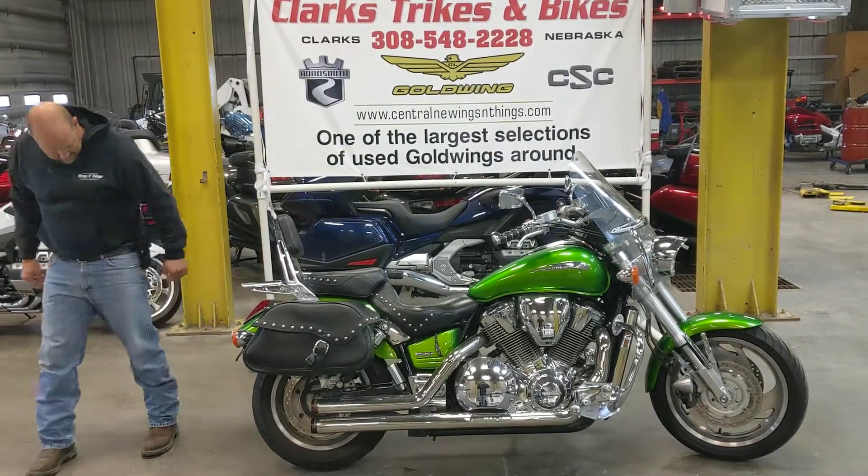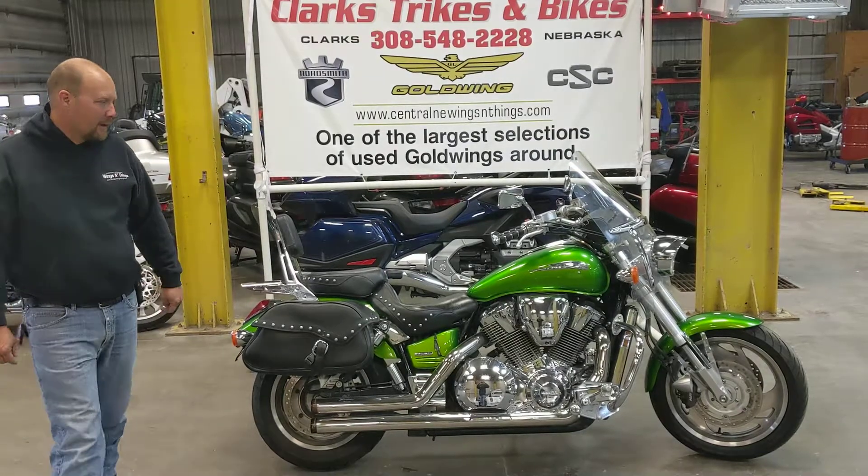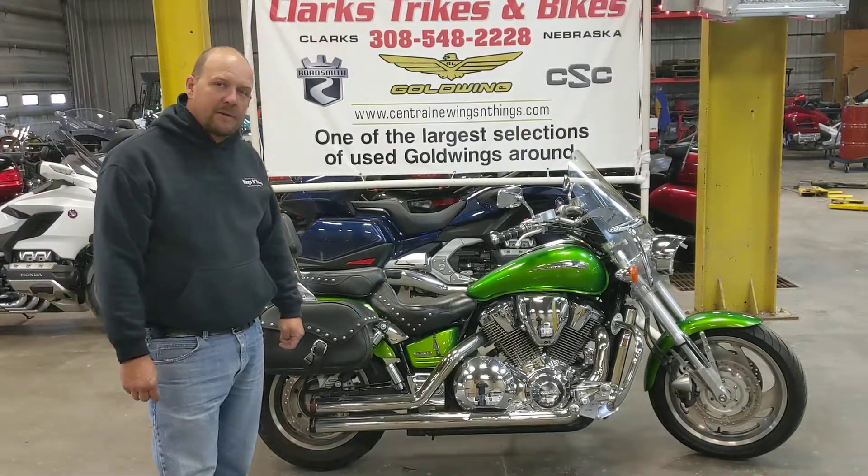The rubber's probably 80% on it. Brakes are good. It's been serviced, ready to roll.